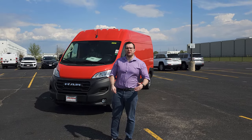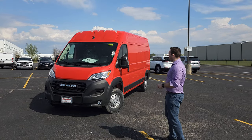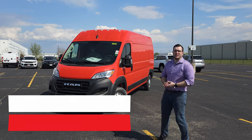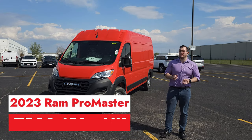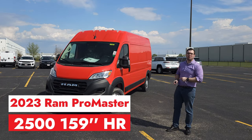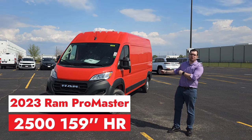Hello everyone, Mr. Hollywood here with Jack Fallon Jeep Dodge Chrysler Ram, bringing you another episode today. We have the Ram 2500 2023 model in Spitfire Orange — and yes, it is that bright. If you are in a crowded parking lot, you will never lose your truck.